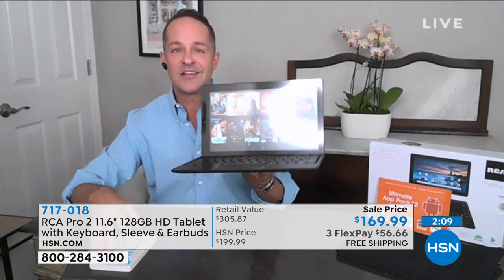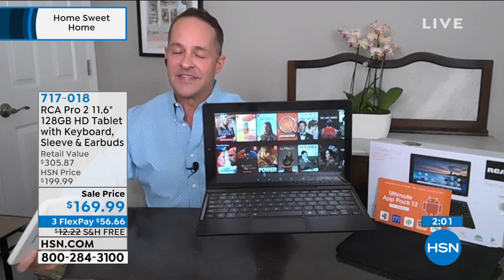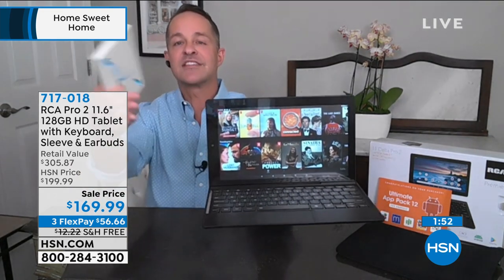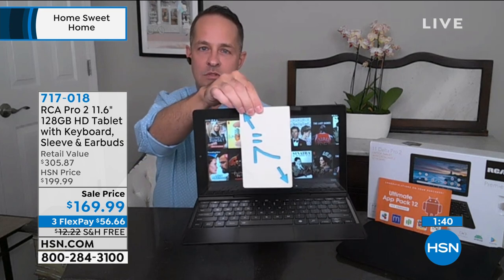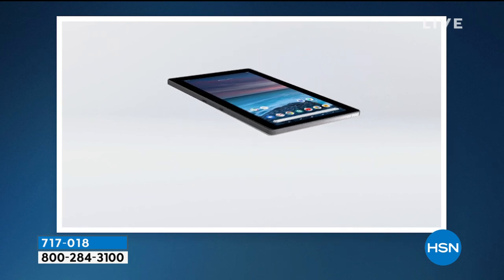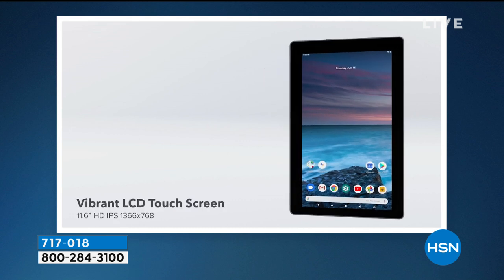I want to remind you of that screen size. Here's a 7-inch cutout — the size of a typical 7-inch tablet that many of us have. The 11.6-inch screen is about two to three times that width, so you have a ton of space to enjoy your favorite movies, get your work done, do your Zoom and Skype calls. This is the most memory we've ever done, the largest screen, and the latest Google Android operating system. It even has an expandable memory card slot, so if you ever wanted more than 128 gigs, you'd be good to go.